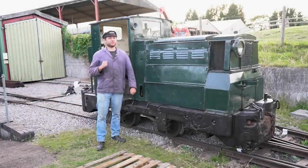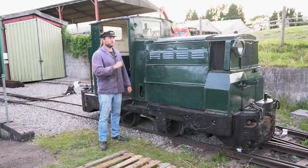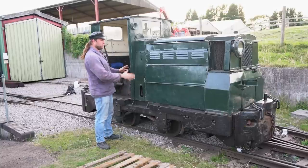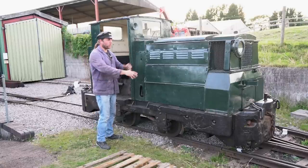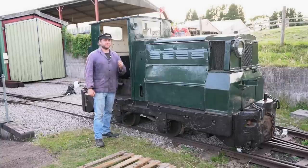This is a little Ruston Hornsby 44/48, very much like the one I drove several months ago and very similar in almost every detail to my own one, apart from the fact it's a lot smaller and longer in some regards. The proportions have changed quite dramatically. This is number 221623.